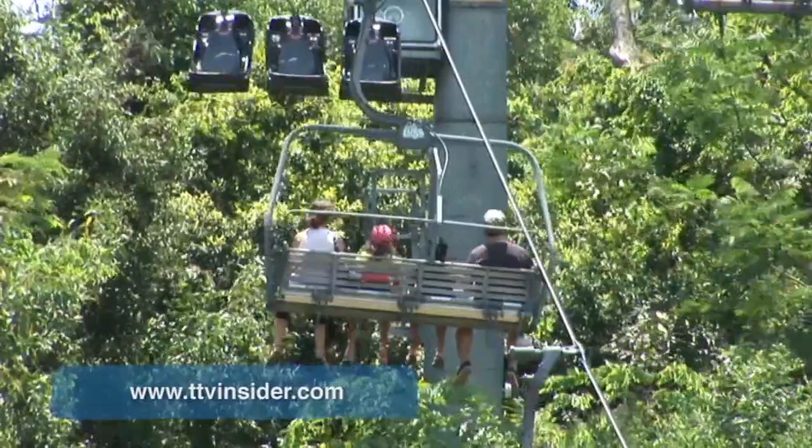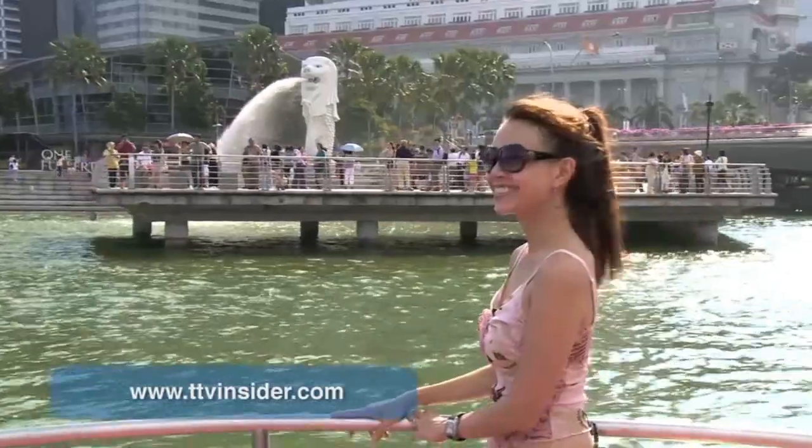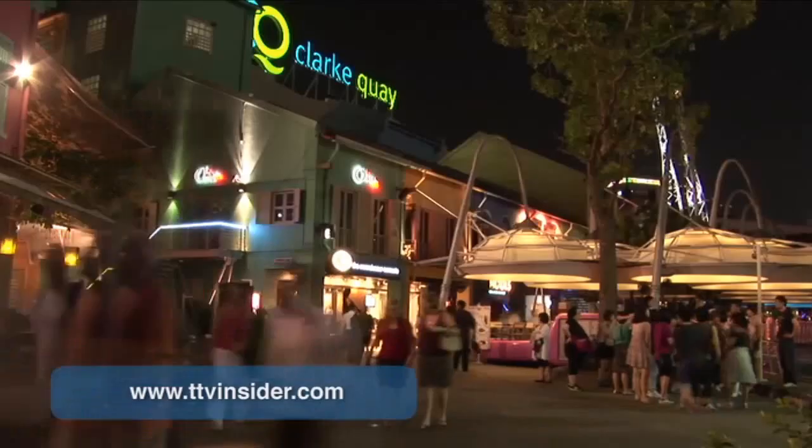Make sure to tune in to next month's show for more insider knowledge about the city, and remember to keep up to date on the TTV Insider website. We'll see you next time.